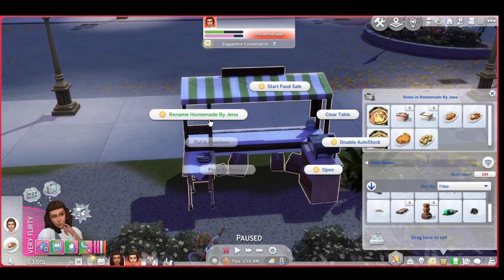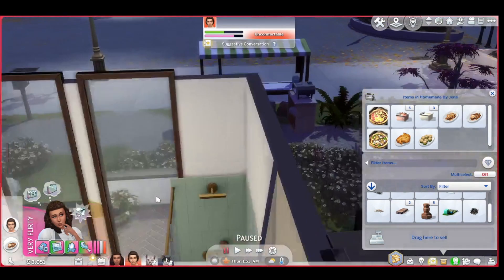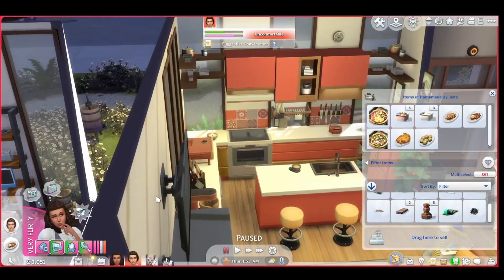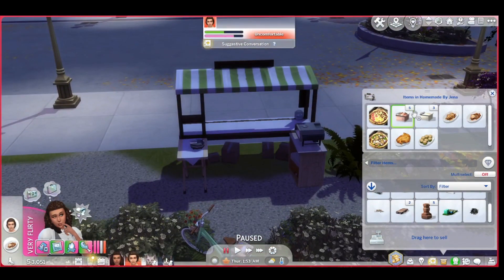I made this 'Homemade by Jenna.' You can clear the table, disable the auto stock, and I've already placed my two appliances — the waffle maker and the pizza maker. Then we just run in and mix stuff up. We've got a good amount right here.